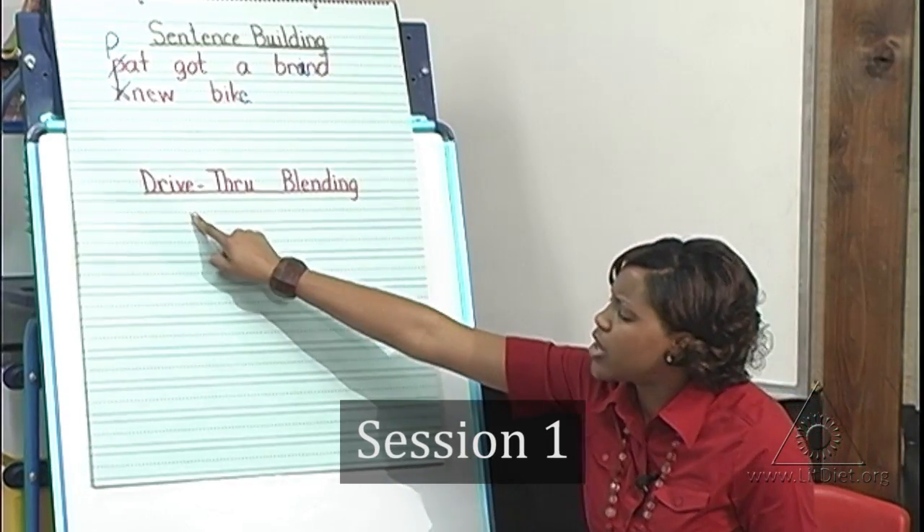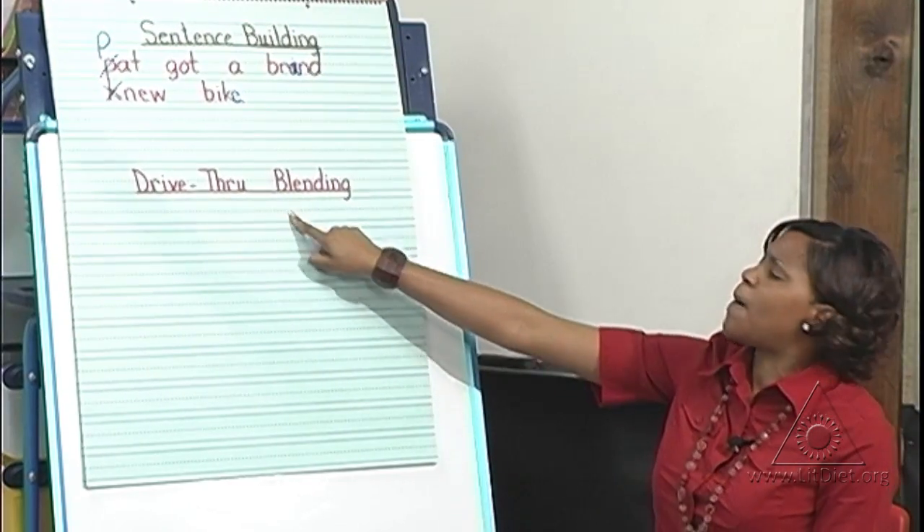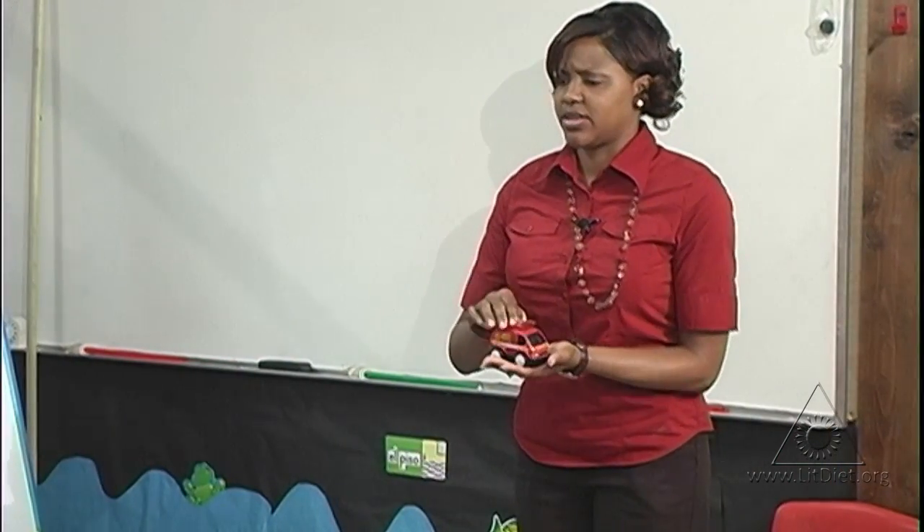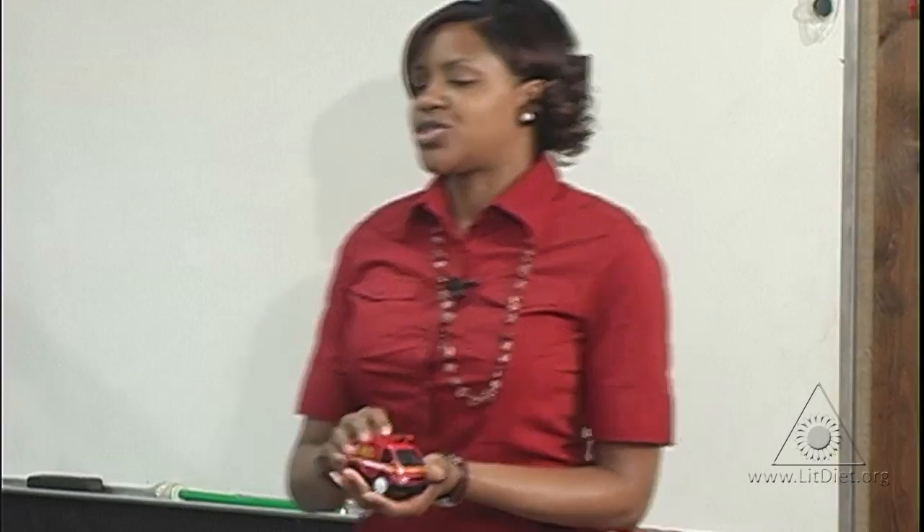We're going to do something new and it's called Drive-Thru Blending. Here's what I'll be driving. I'm a member of the Jackson Fire Department, and I'm going to show you how we do Drive-Thru Blending.